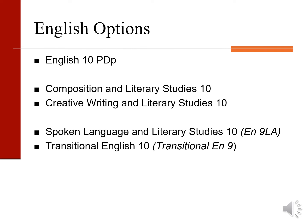We offer five streams of English 10 at West Van Secondary. English 10 PDP is for students wanting a higher level enriched program. Composition and creative writing are our regular stream students. Spoken language is for our high level ELL students and transitional English 10 is for our beginner emerging ELL students.